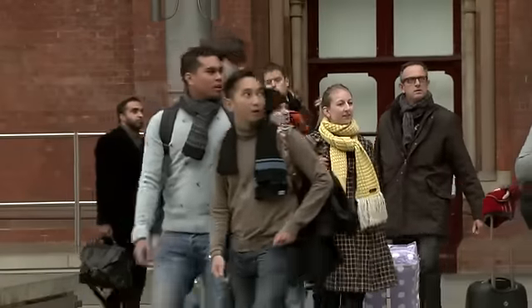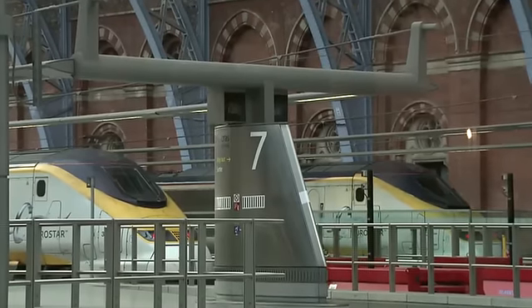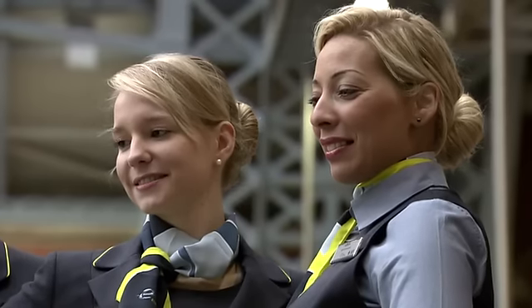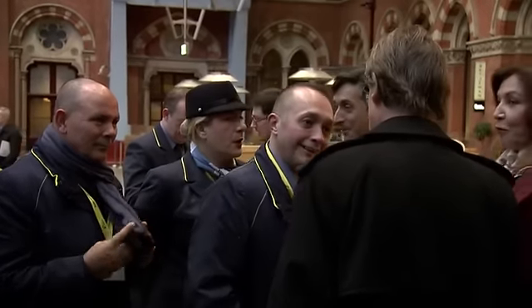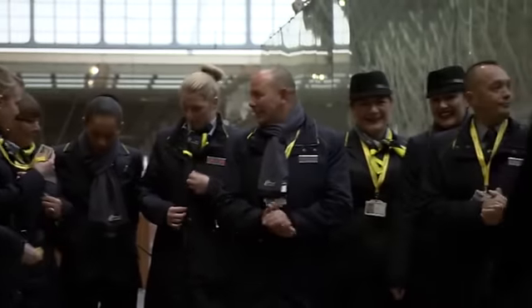We've made a huge investment in new trains and the first of those new trains will be coming into service later on this year. We always decided that the new uniform would be the first significant event of our 20th year. To just walk through the station this morning and to see the smiling faces of the crew who've just been arriving off the first few trains — it's an enormous success and I think it's exceeded every expectation that we had by some margin.